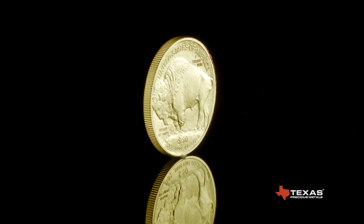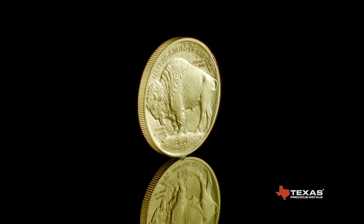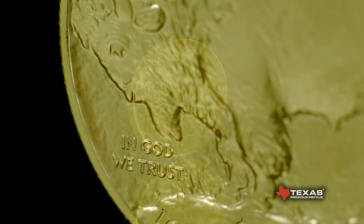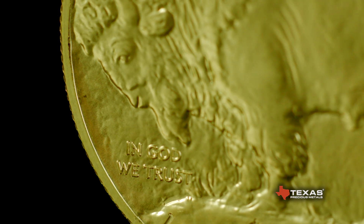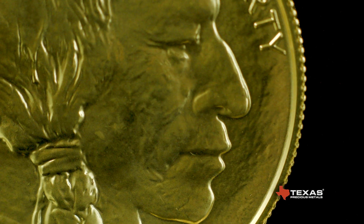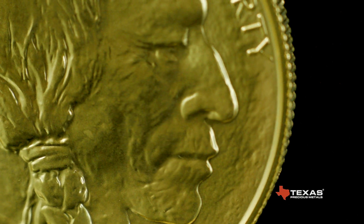The American Gold Buffalo is a 24-karat gold bullion coin produced by the United States Mint. This was the first 24-karat gold coin minted by the United States. The Gold Buffalo's purity, weight, and content are guaranteed by the United States government and backed by the United States Mint.